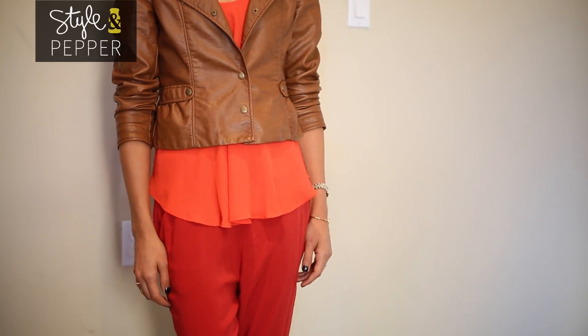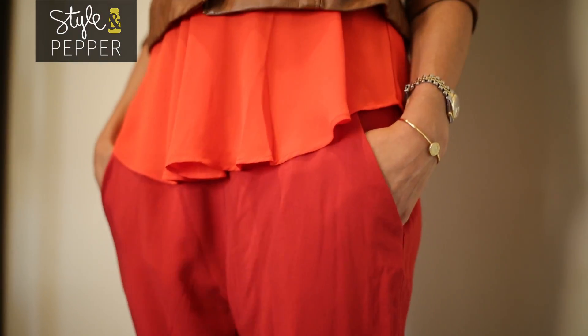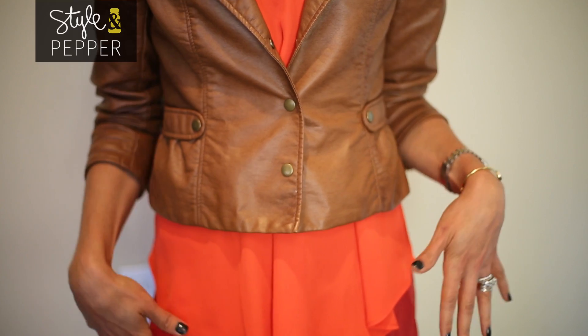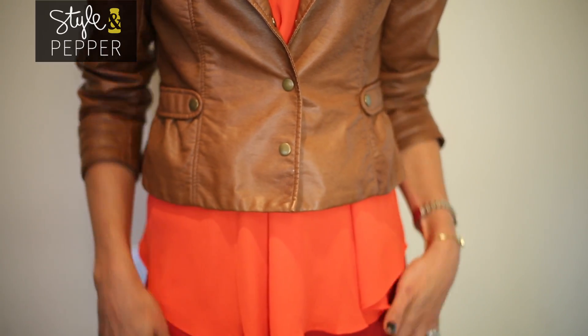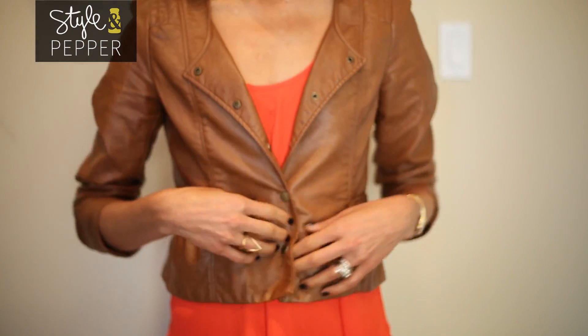Another way I've made this look a little more wearable is by controlling the volume that's in the roomier trousers and the flowier top. Adding the jacket and keeping one of the buttons closed really gives the shape to the waist that you're looking for and doesn't allow the clothes to swallow you up too much.